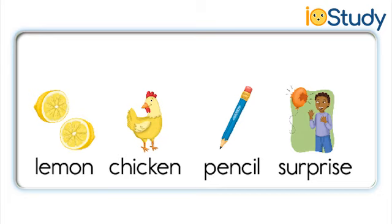Pencil. Chicken. Pencil. Surprise. Pencil. Surprise. Lemon. Chicken. Pencil. Surprise. Lemon. Chicken.